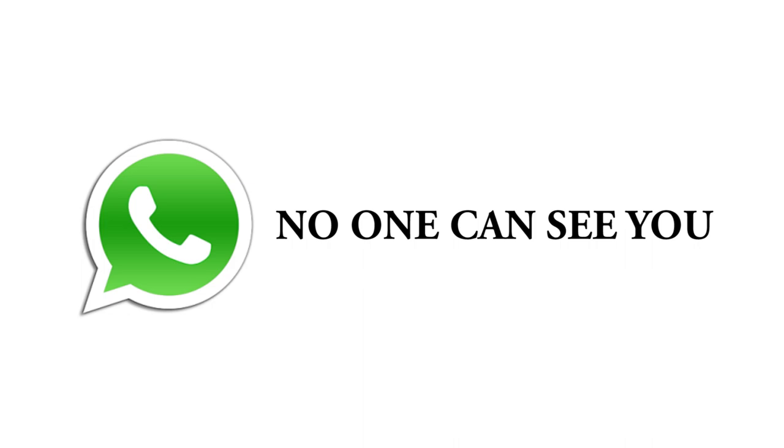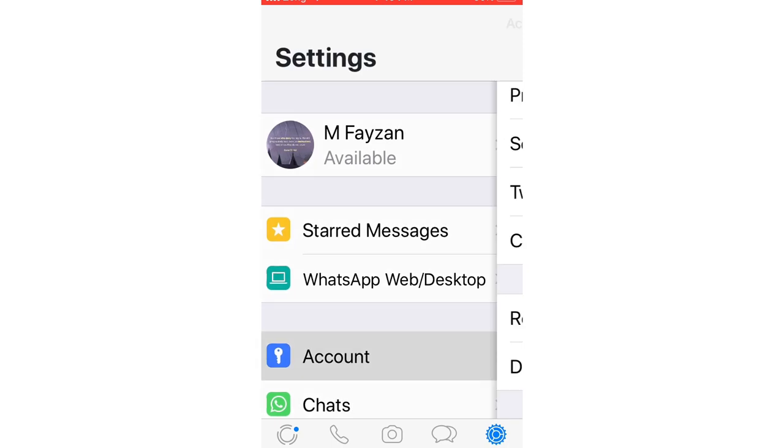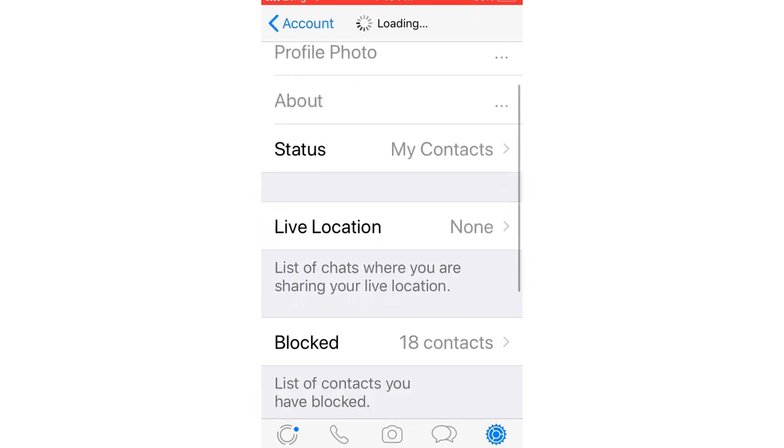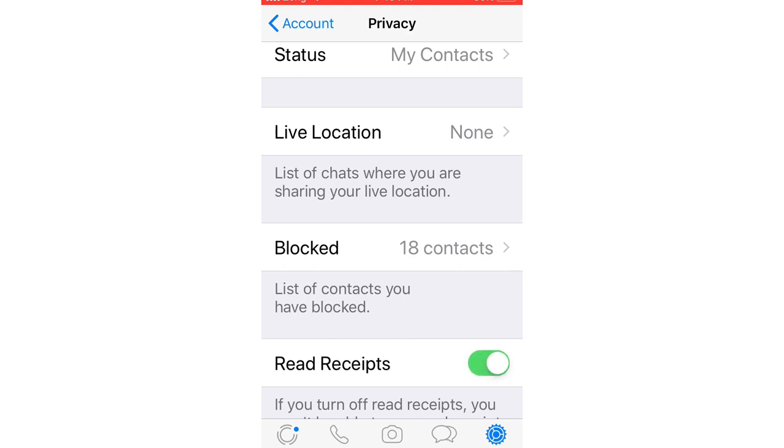For the uninitiated, blue ticks simply mean that a message has been seen. If you prefer to avoid that, you can disable read receipts by visiting Settings, Account, and Privacy, then turn the Read Receipts feature off.